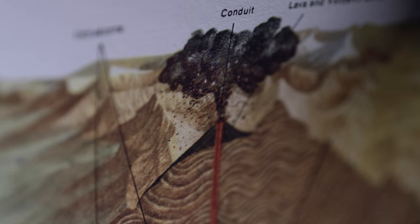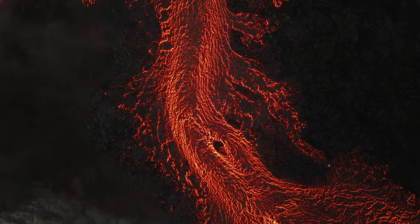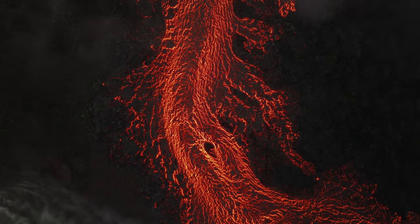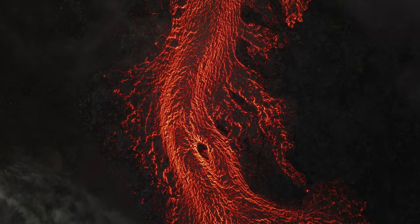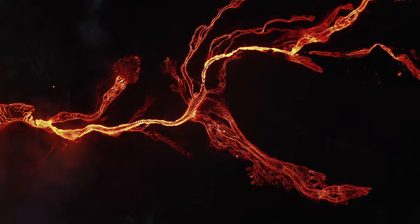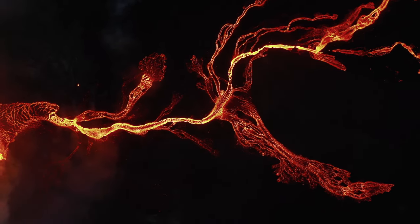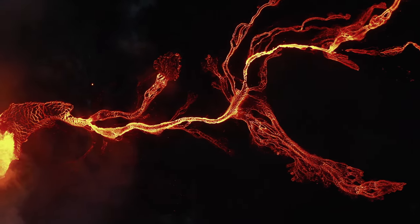On aurait tendance à croire que le magma remonte verticalement jusqu'à la bouche des volcans, d'où il s'écoule périodiquement. Mais il n'en est rien. Il existe sous les volcans un réseau complexe lié à une mécanique mêlant les forces volcaniques et tectoniques, qui intéresse particulièrement une équipe de chercheurs du département des sciences de la Terre de l'Université de Genève.